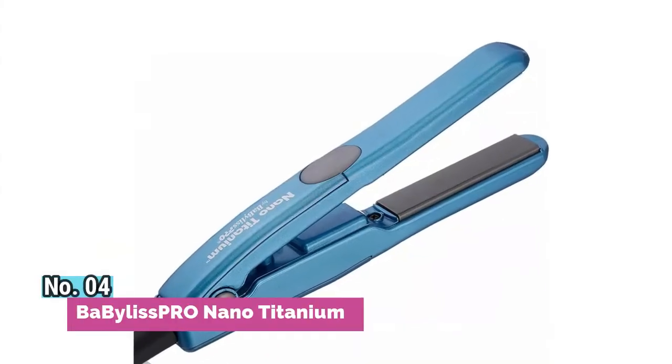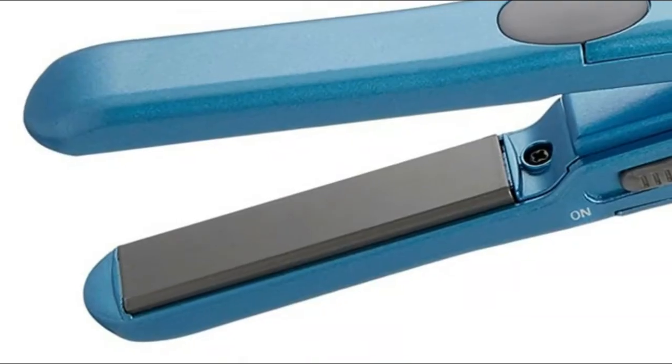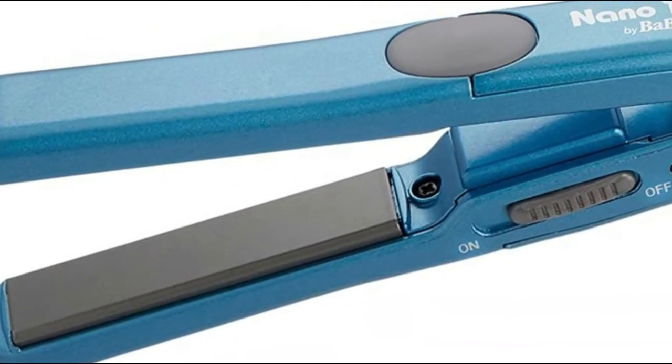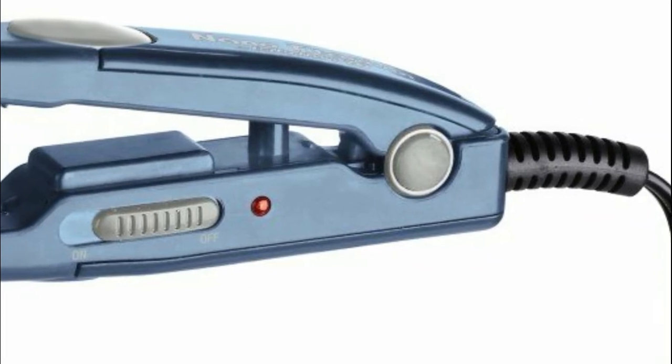Number 4: Babyliss Pro Nano Titanium. Nano titanium plates offer even heat distribution without hot spots, and negative ions leave hair locked smooth and shiny. The Babyliss Pro Nano Titanium mini straightening iron delivers superior heat retention in a compact, travel-ready size. Get smooth, shiny, beautiful hair from this little star.